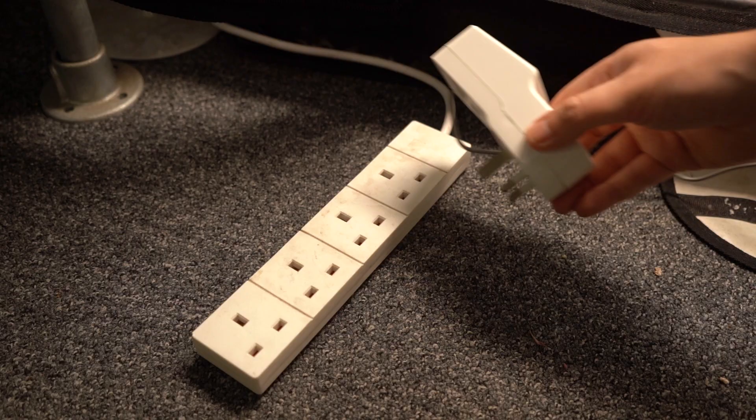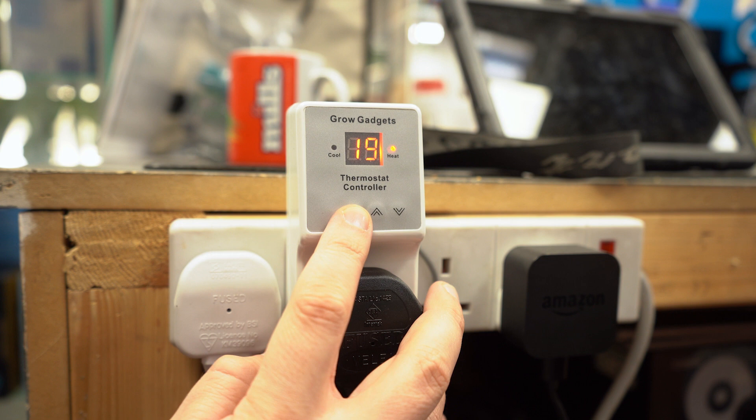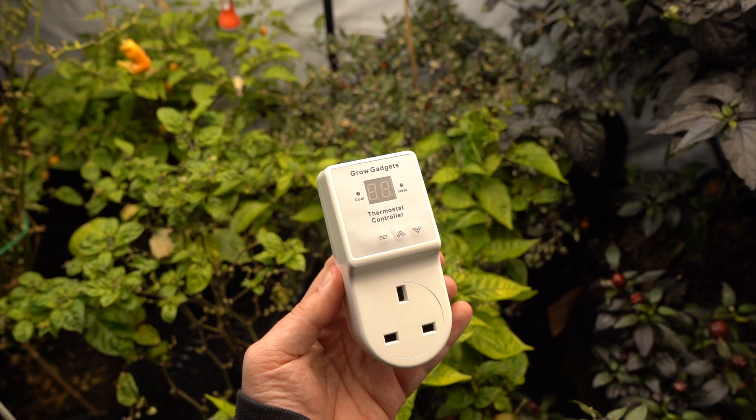Hooking up a heater to an automated thermostat that turns it on when the temperature gets too low, and off when the temperature gets too high, helps to create a consistent and stable environment, and reduces the usage and expense of the heater by limiting runtime. Simple, yet effective. One of these products would definitely be a part of our shopping list.